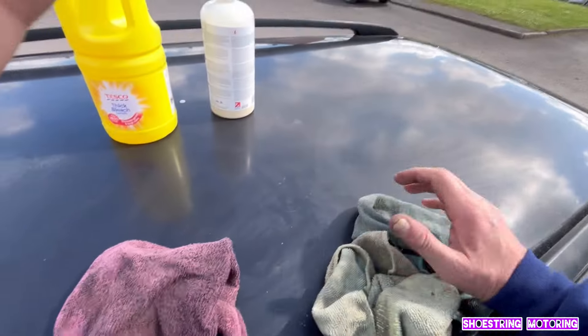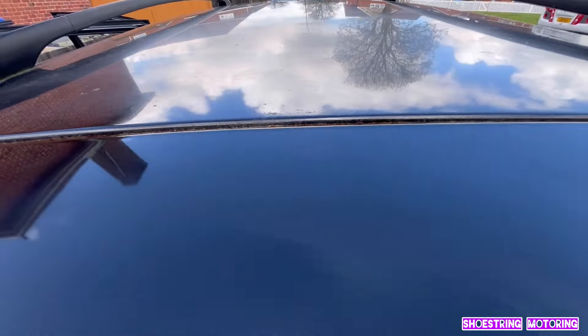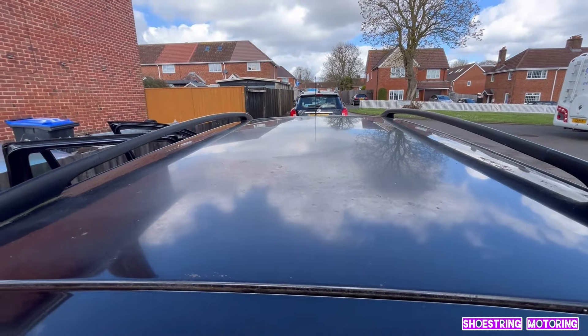It's gone all shiny. I don't think we can fix the bleach issue. I'll just have to continue with the Showroom Shine, but it's not going to fully do it. You can see it has removed some of the dullness. This is a pain - a good pain. That's the roof. Oh, it's better than it was.